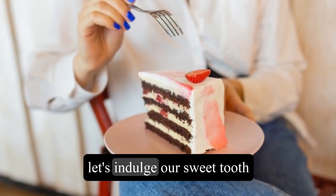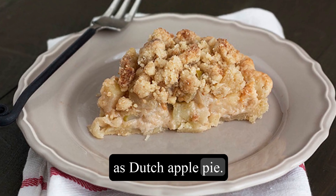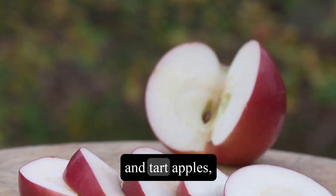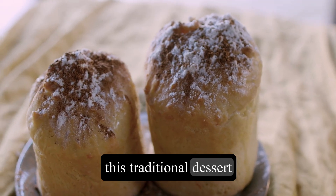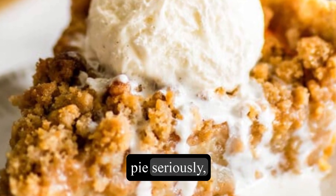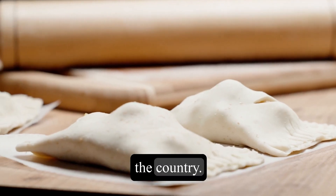Now, let's indulge our sweet tooth with Appeltaart, also known as Dutch apple pie. With its buttery crust, a perfect ratio of sweet and tart apples, and a hint of cinnamon, this traditional dessert is pure heaven. The Dutch take their apple pie seriously, and once you've had a slice, you'll understand why it's a beloved staple throughout the country.